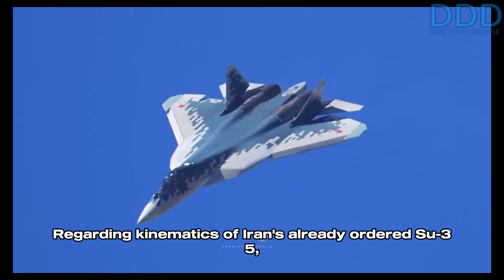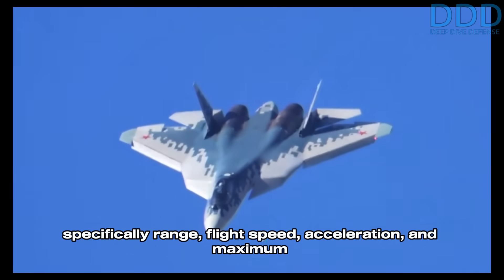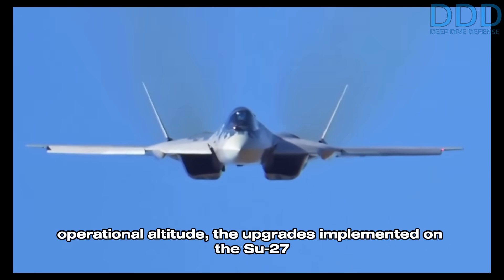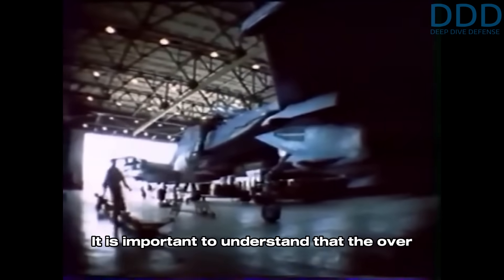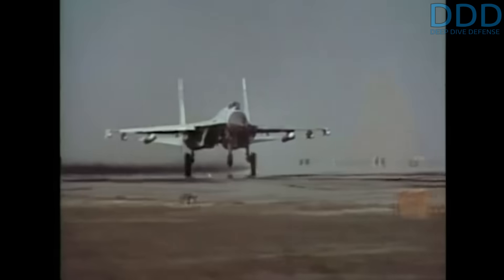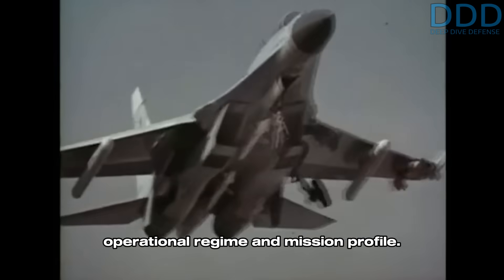Regarding kinematics of Iran's already ordered Su-35 — specifically range, flight speed, acceleration, and maximum operational altitude — the upgrades implemented on the Su-27 to create the Sukhoi 35 were primarily focused on such kinematic improvements. It is important to understand that the over 40-year-old aerodynamic design of the original Su-27 Flanker is a highly optimized one, which remains near the optimum for its intended operational regime and mission profile.